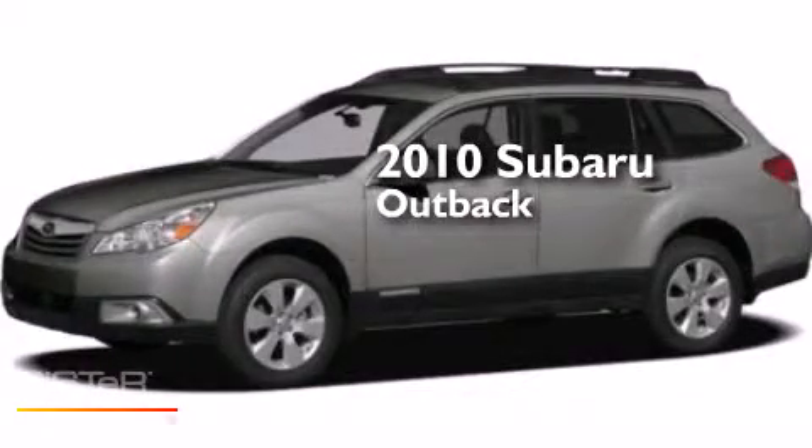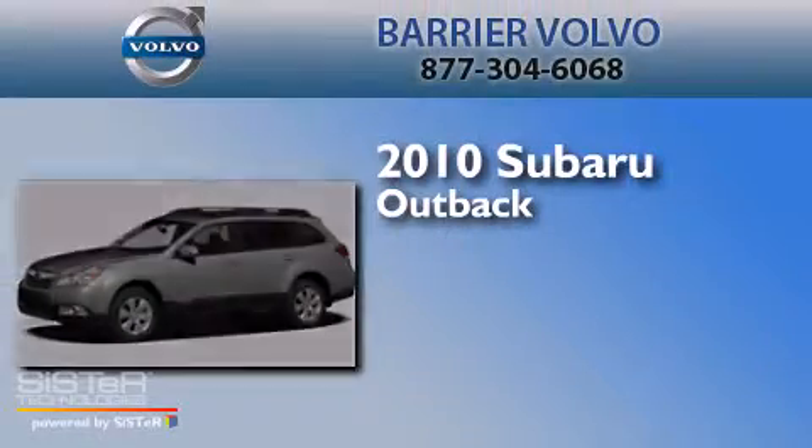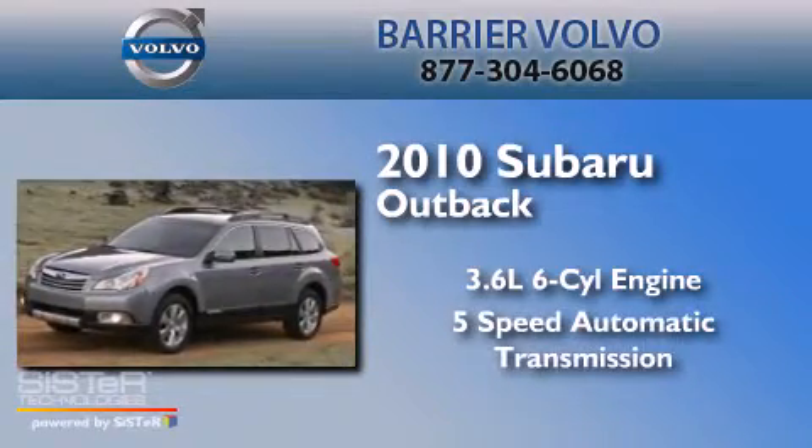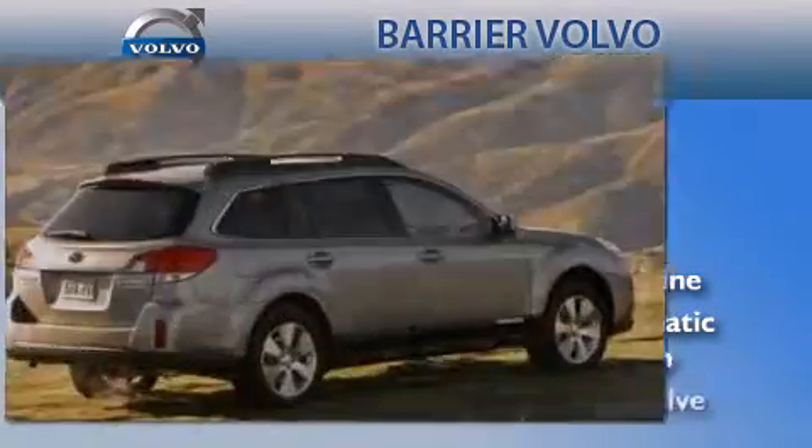This is a 2010 Subaru Outback. It has a 3.6-liter six-cylinder engine, a five-speed automatic transmission, and all-wheel drive.